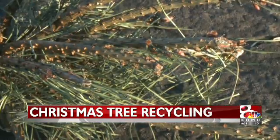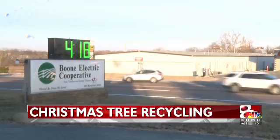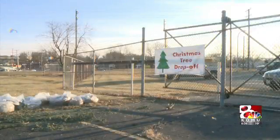Pine needles everywhere. Boone Electric Cooperative's annual Christmas tree drop-off site typically brings close to 100 trees. Trees that have outlived their time indoors for the holiday season find new life in the hands of the Conservation Department.